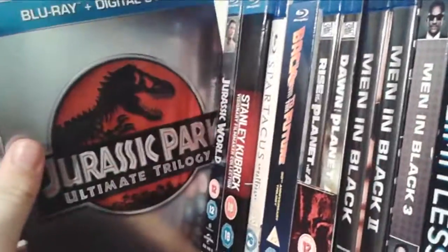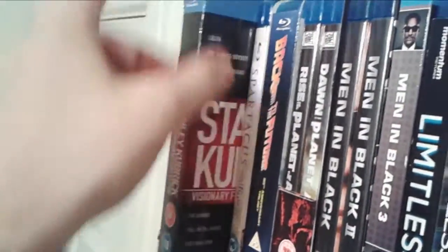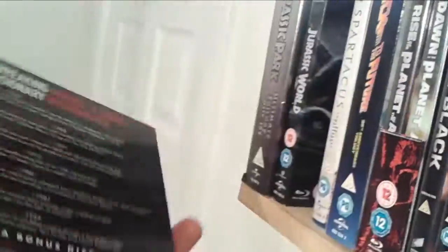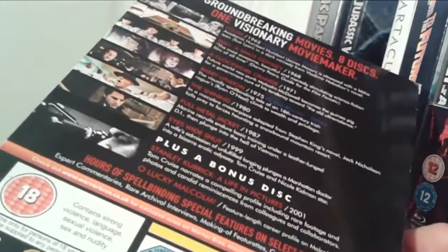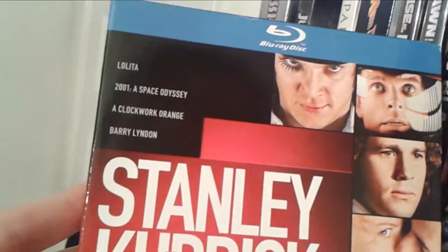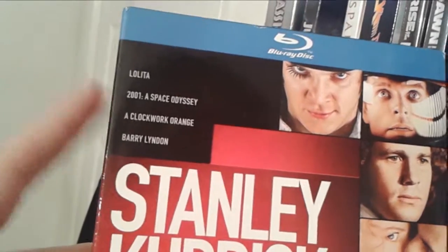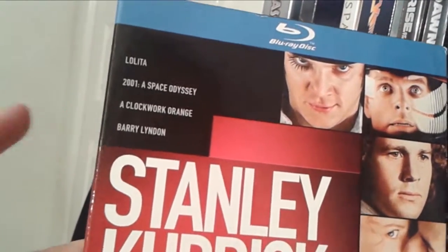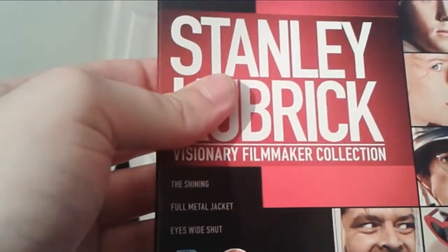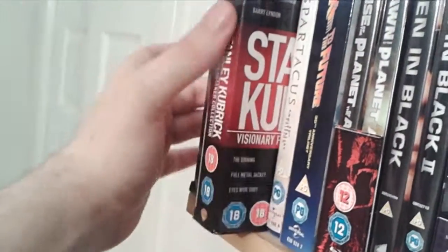First up on the top shelf we have Jurassic Park the Ultimate Trilogy, followed by Jurassic World. Next up we have the Stanley Kubrick Visionary Filmmaker Collection box set, which is absolutely magnificent — a very easy way to get the vast majority of Kubrick's masterpiece movies. Titles that stood out for me personally: A Clockwork Orange is one of my all-time favourites, 2001 A Space Odyssey is phenomenal, I love Barry Lyndon which was brand new to me, and Full Metal Jacket was very good as well. Those four movies I would definitely recommend.